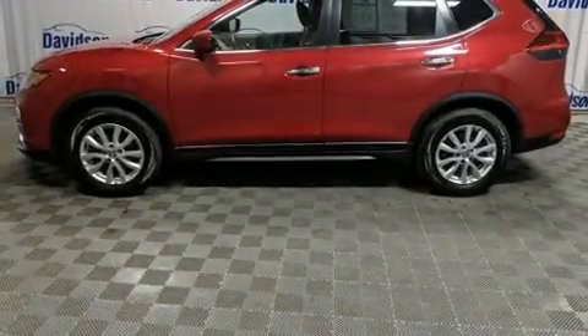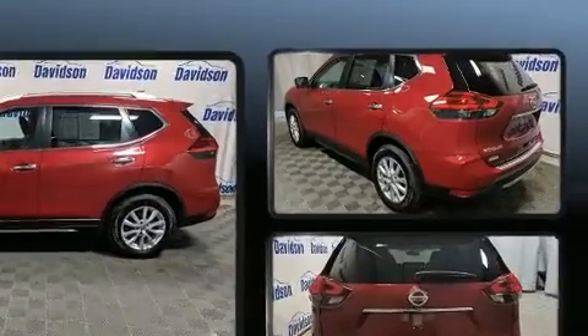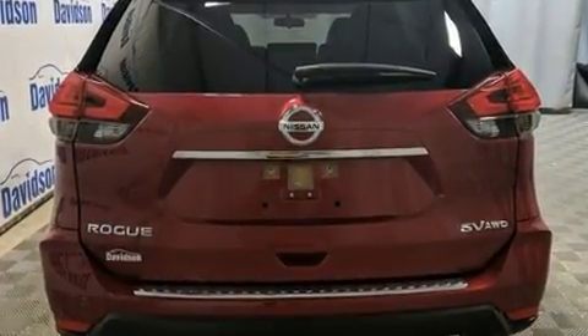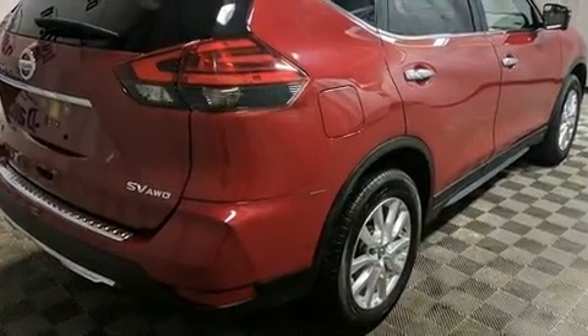You can expect a lot from the 2017 Nissan Rogue. It features a continuously variable transmission, all-wheel drive, and a 2.5-liter four-cylinder engine. Nissan infused the interior with top shelf amenities such as a trip computer and front dual zone air conditioning.